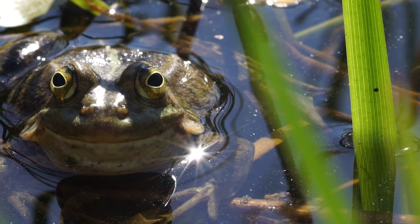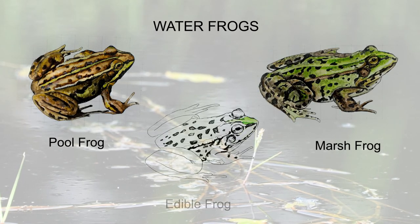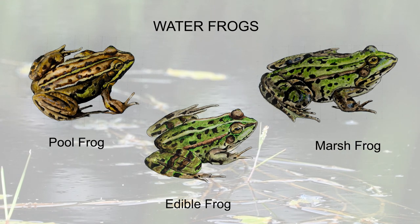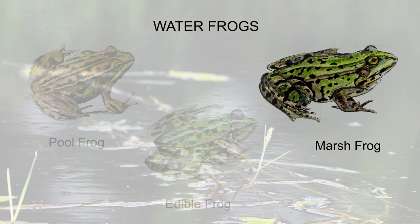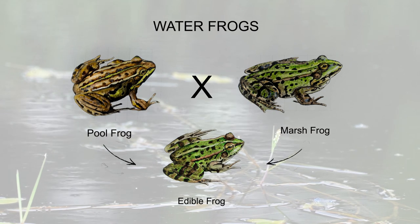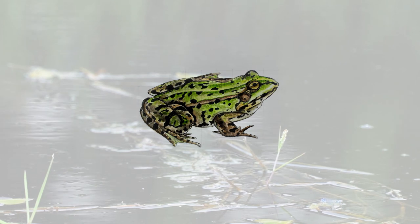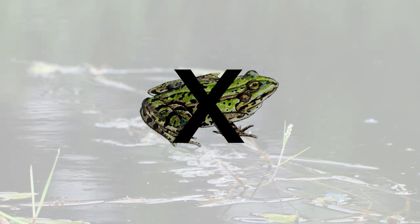Pool frogs belong to a group of frogs known as water frogs. Some water frogs seem to be benefiting from warmer summers. Non-native water frogs, such as the marsh frog, are now established in many locations in Britain. Water frogs readily hybridise, so contact between Northern Pool Frogs and other water frogs would undermine a Northern Pool Frog introduction. The proximity of any established non-native water frogs is therefore an important consideration.